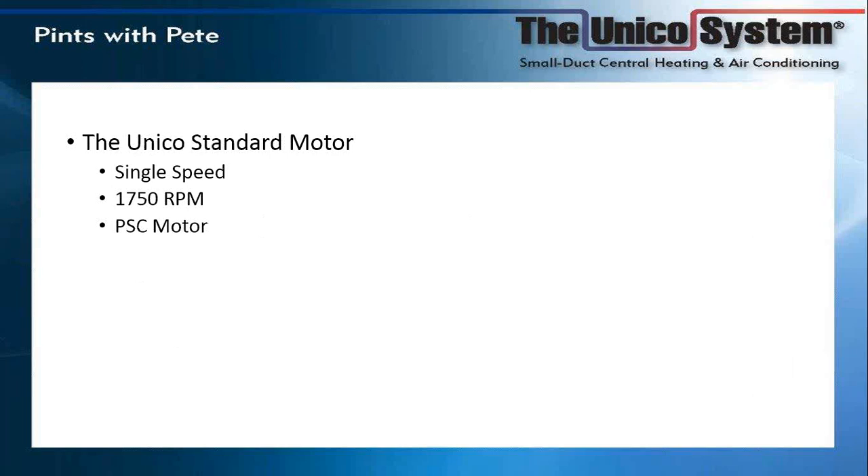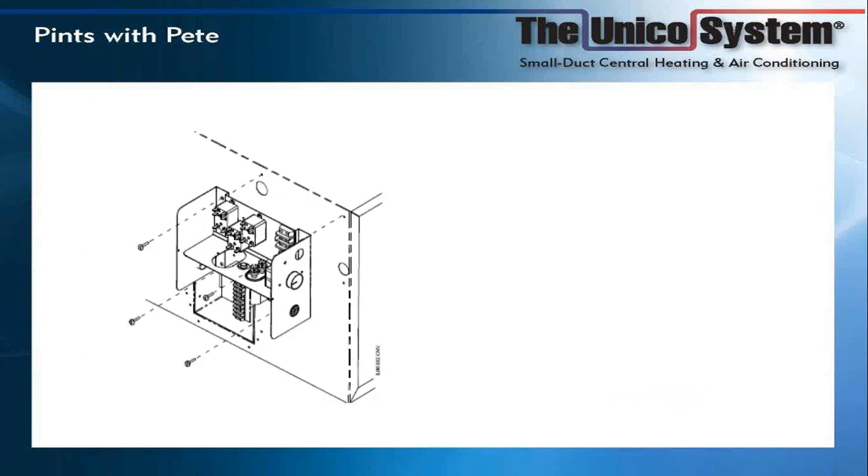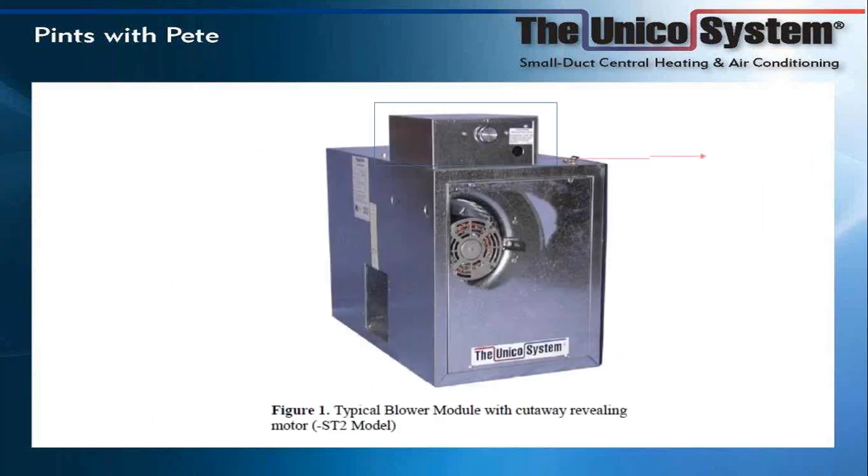The first one we have is our standard motor, the STD2. This is a single-speed, 1750 RPM, 240-volt PSC motor. A lot of people in customer service told me that many are not aware of this rheostat — here's a picture of it. This board can be mounted on the top or side of the blower module.